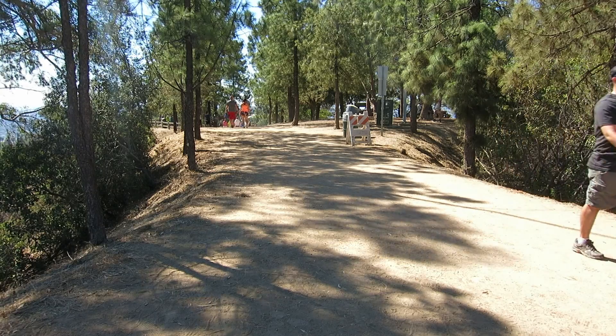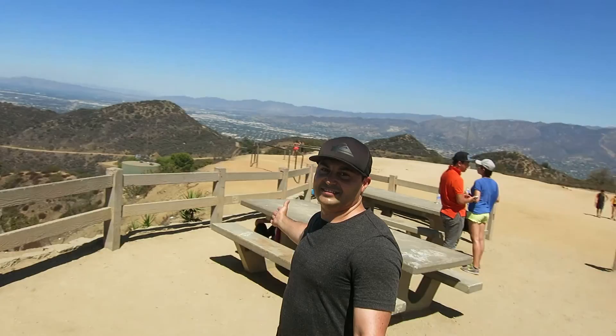One of the most popular hikes is the Mount Hollywood Trail. You start at the Griffith Observatory, then you work your way up to a 360 degree view of all of LA.